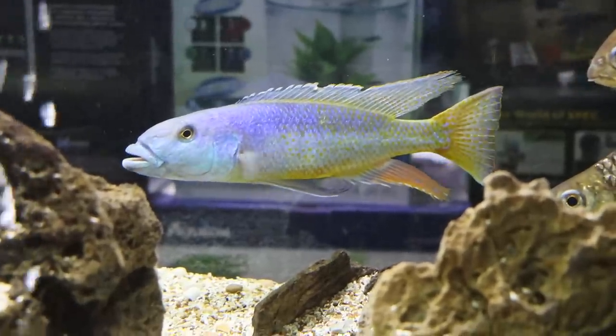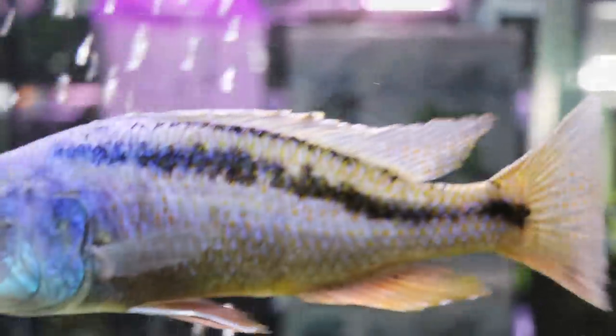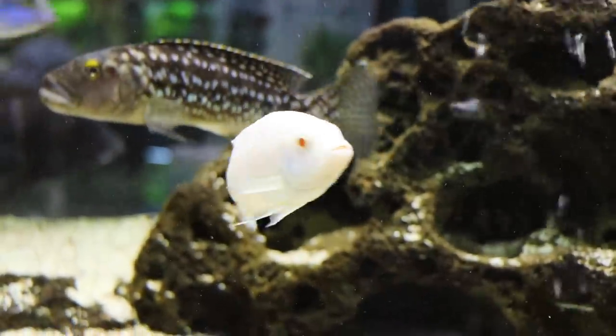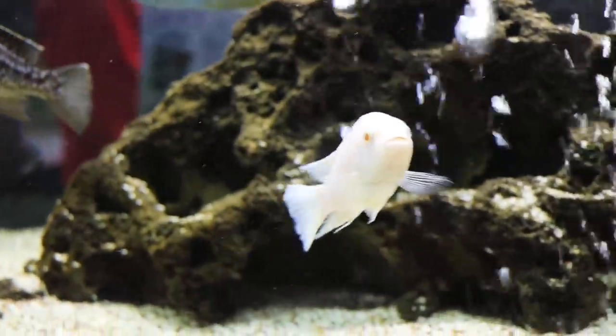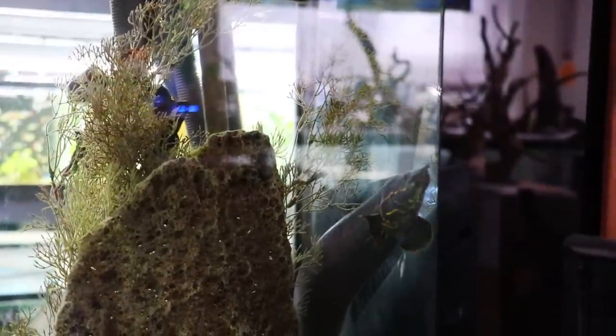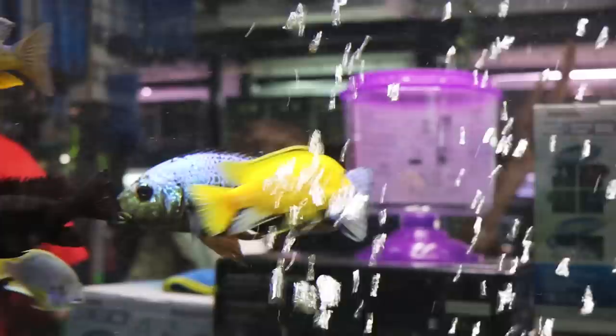There are actually some tinfoil barbs in here, and I did a species profile on tinfoil barbs as well. Sometimes they can go with some African cichlids as long as they're not super aggressive. In fact, we have some African cichlids in with our tinfoil barbs and it's worked out for many, many years without any issues. It's not something you can do with all types of cichlids, but every once in a while you'll find a combination that gets along pretty well, and it looks like that was happening here.